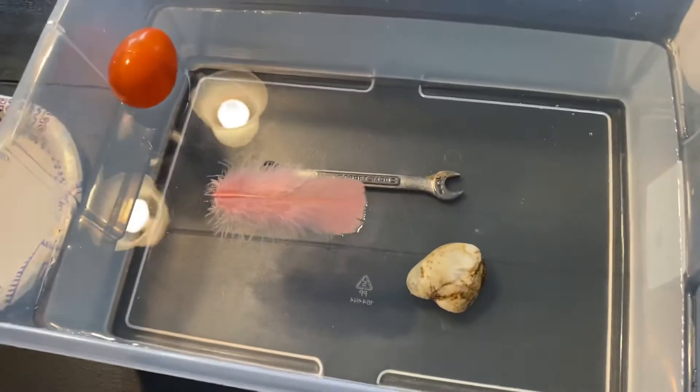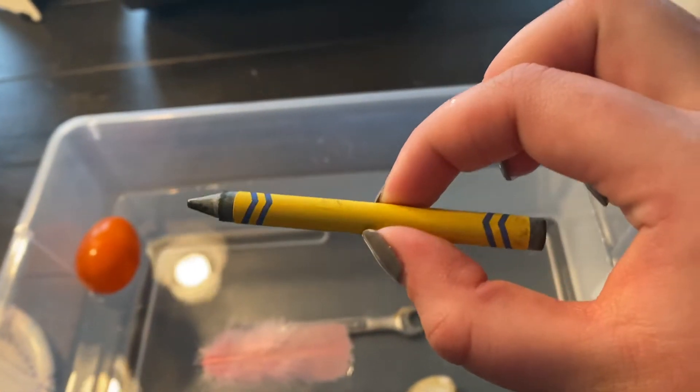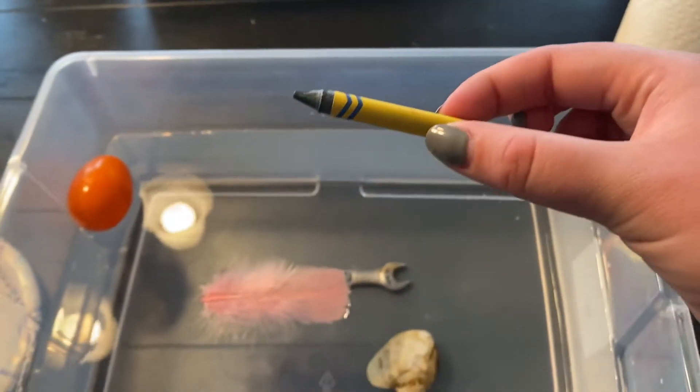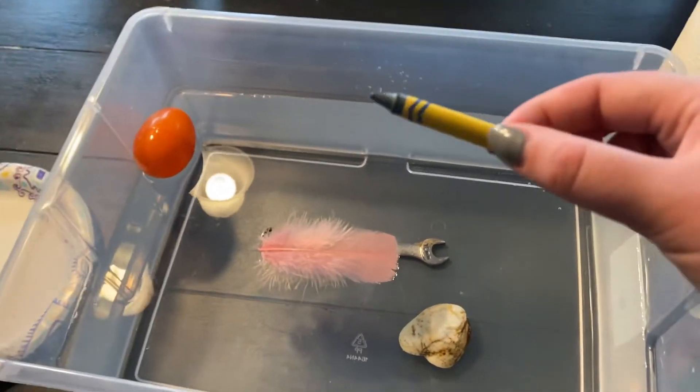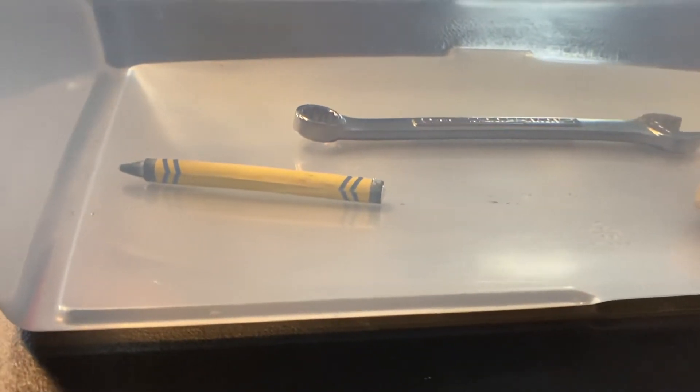Next let's see what happens when we put the crayon in the water. Do you think it will sink — go to the bottom — or float — stay on top? It sank. It went to the bottom.